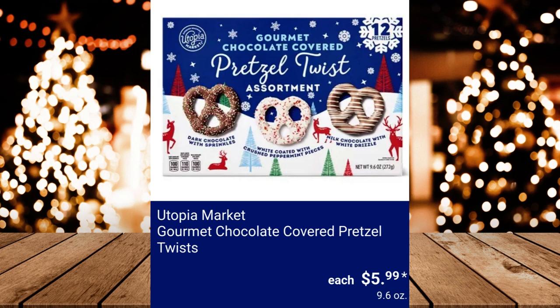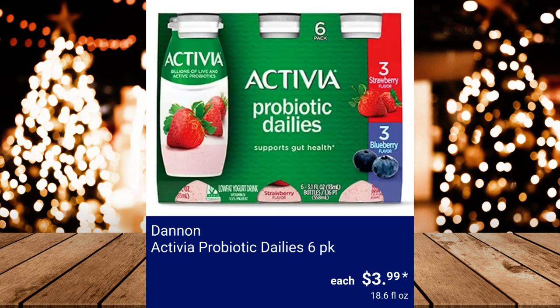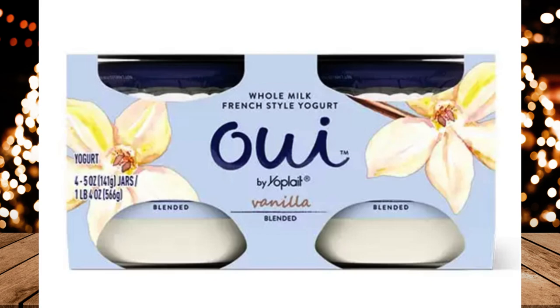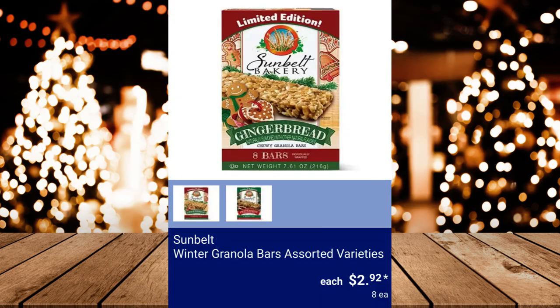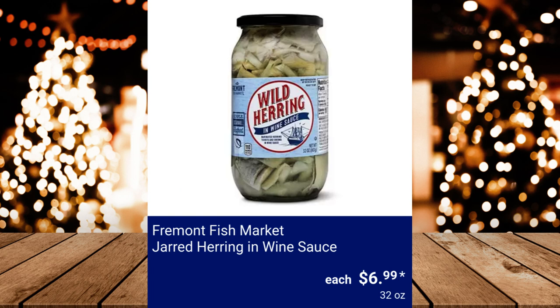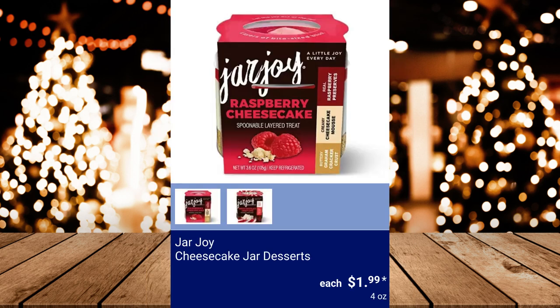Utopia Market Gourmet Chocolate Covered Pretzel Twists, $5.99. Dannon Activia Probiotic Dailies 6-Pack, $3.99. Oui Vanilla or Strawberry French Style Yogurt 4-Pack, $4.99. Sunbelt Winter Granola Bars Assorted Varieties, $2.92. Fremont Fish Market Jarred Herring in Wine Sauce, $6.99. Jar Joy Cheesecake Jar Desserts, $1.99.